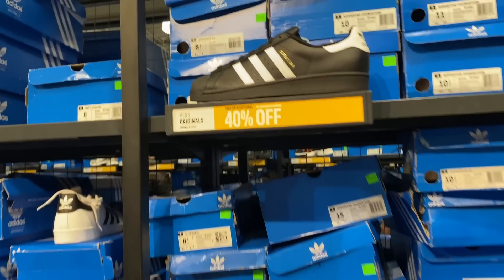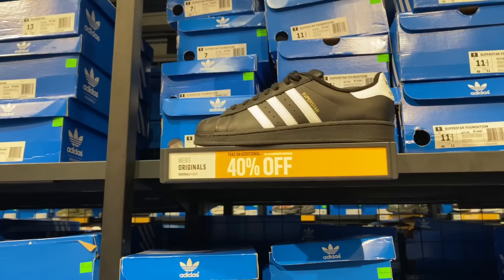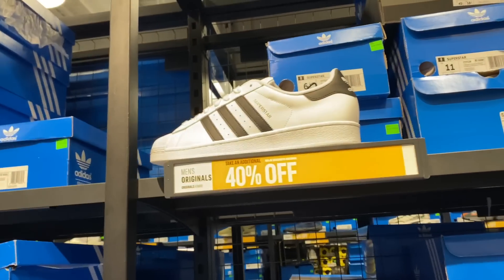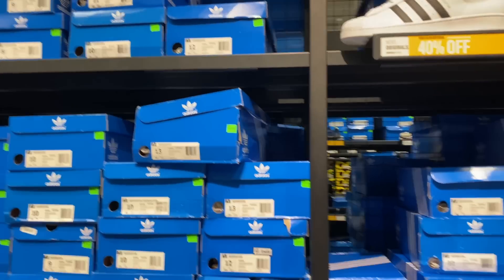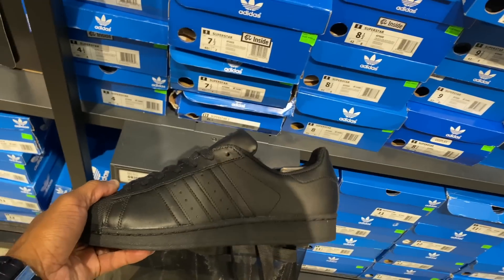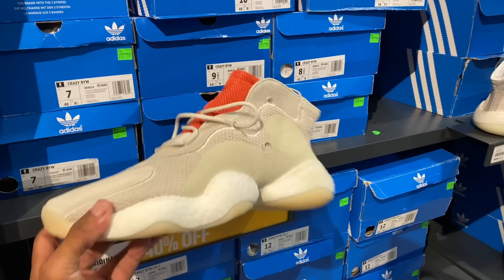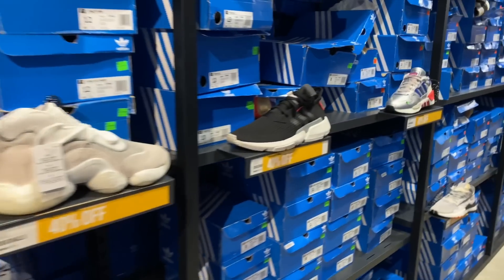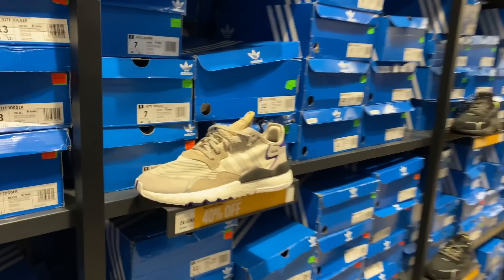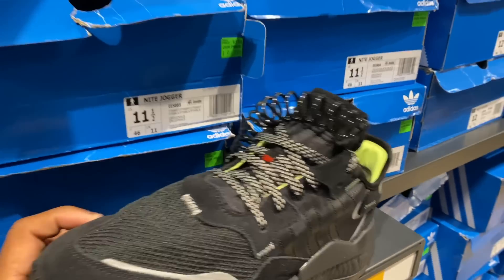Looks like the Superstars are going for the same price as the other Adidas outlet — 40% off of $80. Got the black joint here and the white one as well, black and white, same price. All-black joint down here — these are Superstars. $80 with 40% off. What in the world are these Crazy BYWs? More Crazy BYWs. I think these are Pods — they are. EQT joints, night joggers — they're cool but chunky. The black one looks a lot better, still chunky.